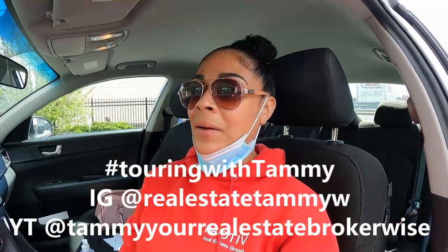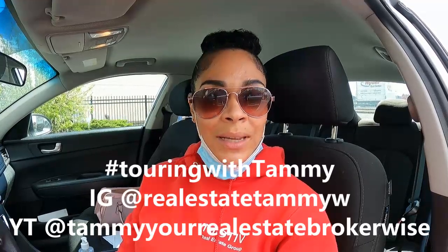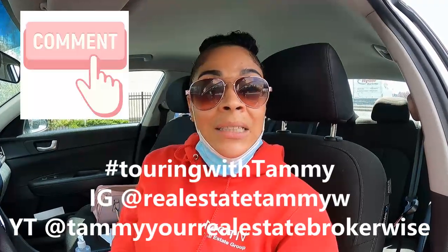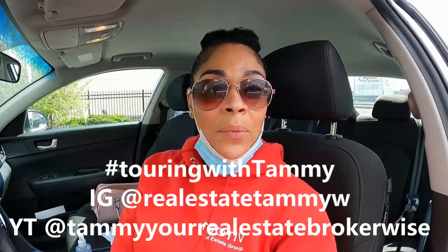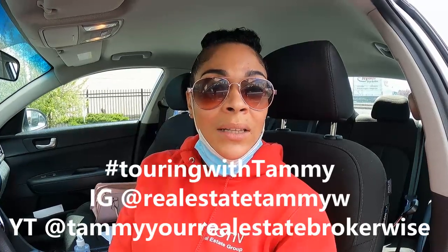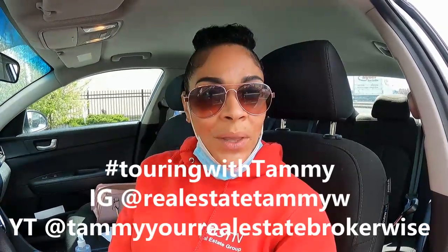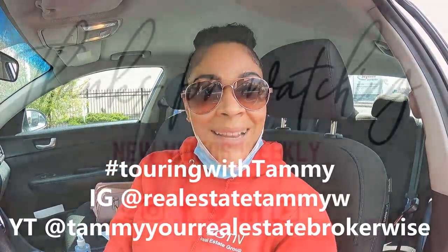Let me know what you thought about that house in the comments. Thank you for following along to this week's Touring with Tammy. Hit that subscribe button and bell notification so you're not missing out on any videos I drop for you, and drop a comment. Let me know what you're thinking about these houses, any questions you have about the market, or if you're looking to buy or sell your home — I'd love to answer those for you. Enjoy the weekend, I hope you guys have a great one, and until next time, bye guys.